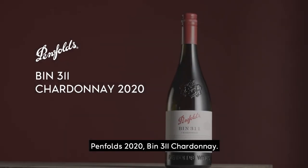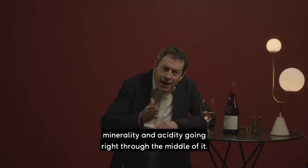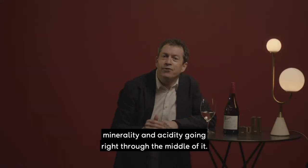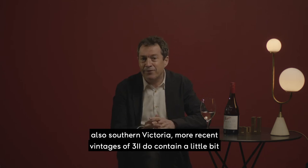Penfold's 2020 Bin 311 Chardonnay. This is cutting-edge, cool climate Chardonnay, with that lovely minerality and acidity going right through the middle of it. About three-quarters of this comes from Tasmania, from the Adelaide Hills still, and also southern Victoria.